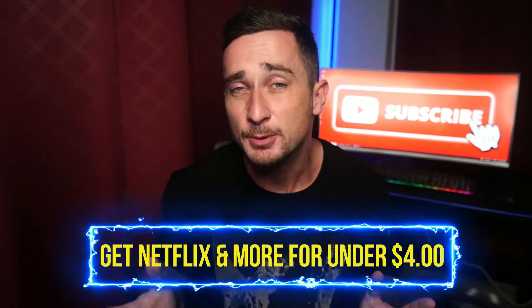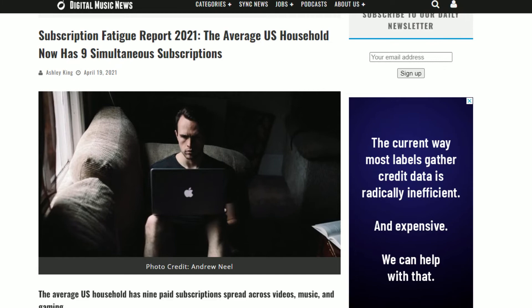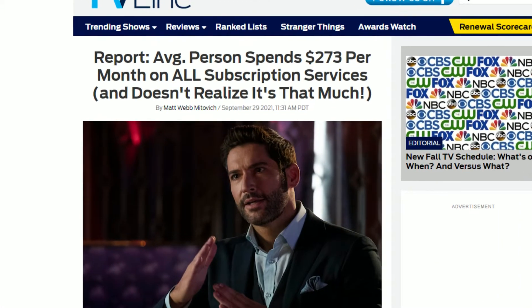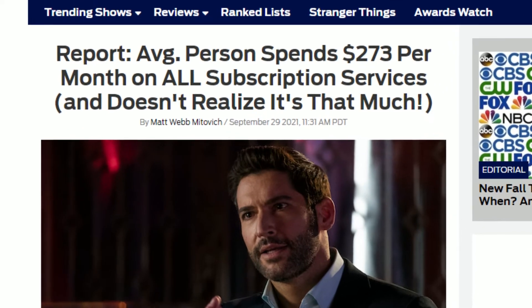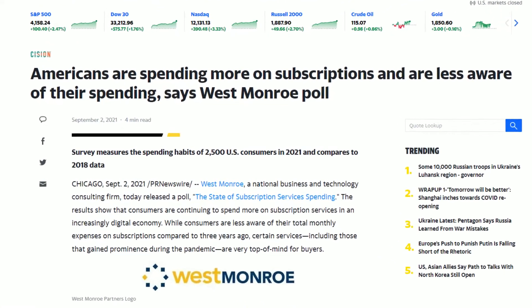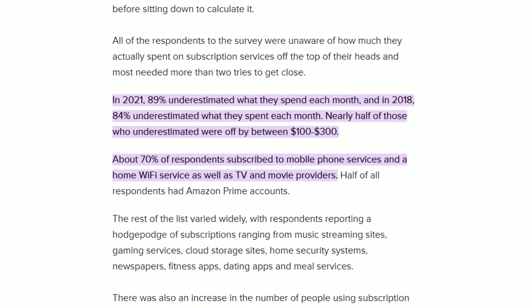How to get Netflix for cheaper. Hey, what's going on guys, hope you're all doing absolutely amazing today. Did you know that the average US household has nine paid subscriptions spread across video, music, and gaming, totaling an average of $273 per month? That is over $3,000 a year just spent on streaming services. And the scary thing is, most of these households have no idea they're even spending that much money, because approximately 84% of Americans underestimate how much they spend on subscriptions every single month.